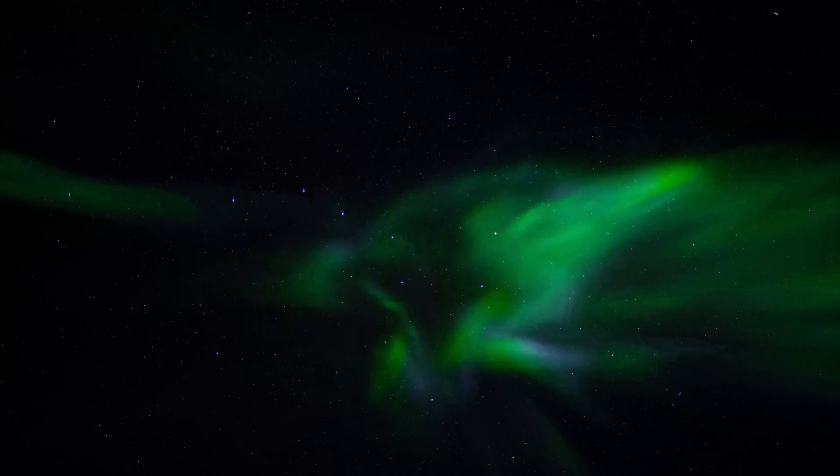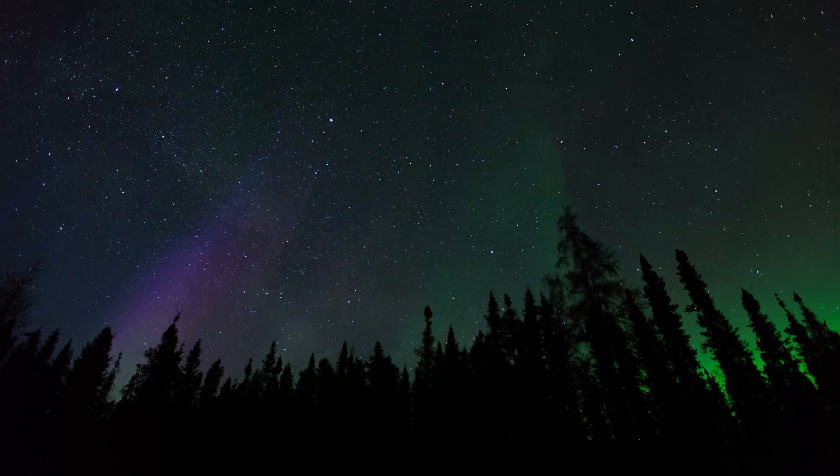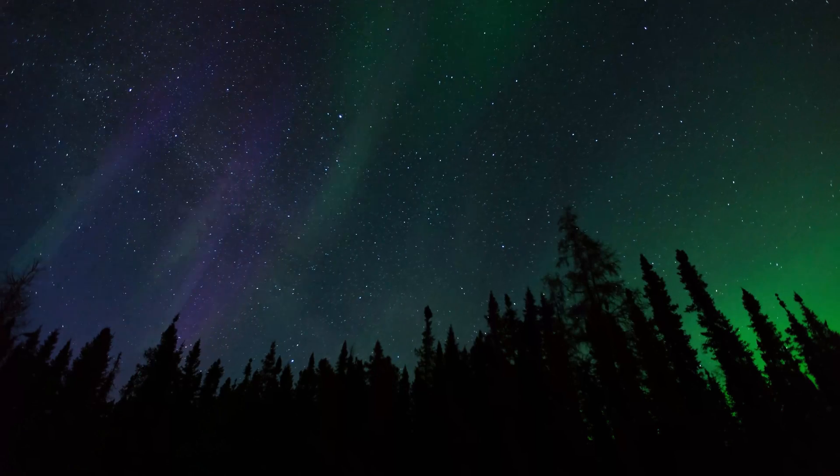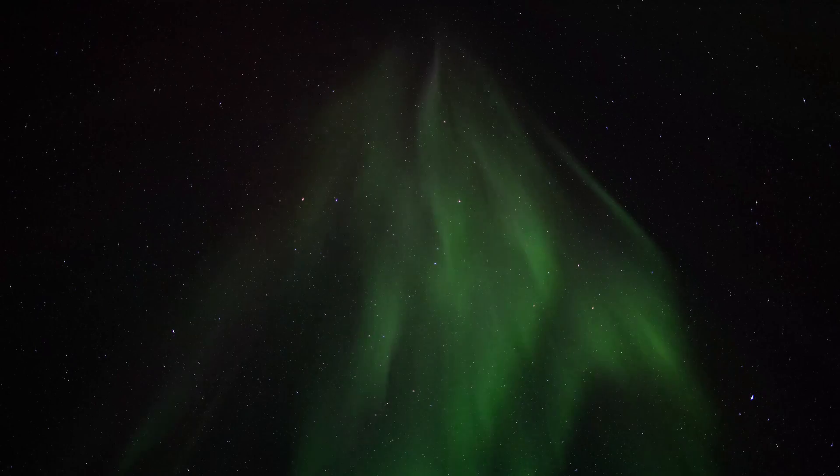Oxygen at around 60 miles above the earth causes the more commonly seen yellowish greens, and nitrogen is responsible for the bluish purples most commonly seen further north. Additionally, if you are lucky enough to see the rarest red aurora, that is also oxygen but all the way up at 120 miles above earth's surface.